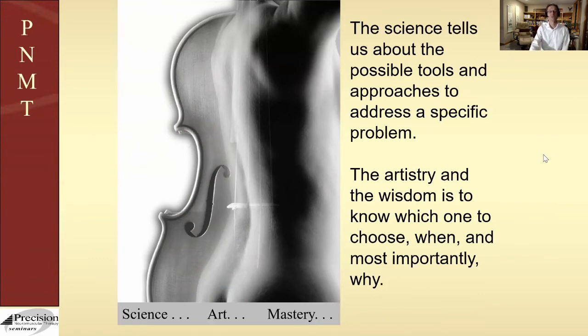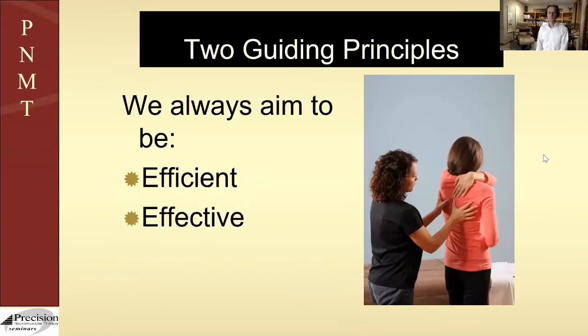If it's Yo-Yo Ma and you're listening to him play the cello, you're not impressed by what he plays — you are moved. But it took a lot of work to get to that point. People like that make it look effortless and we're lost in the art of it, but there's no way to get to the art without the science and the discipline. There's just no way I've ever seen.